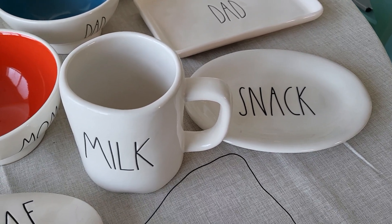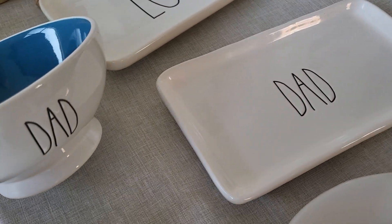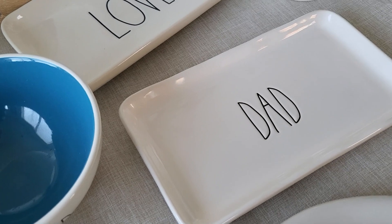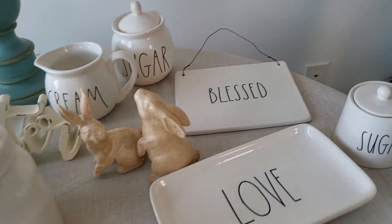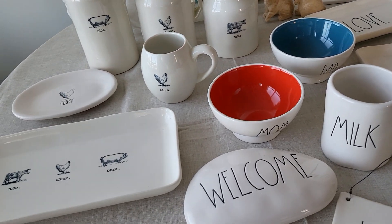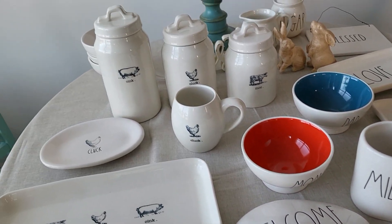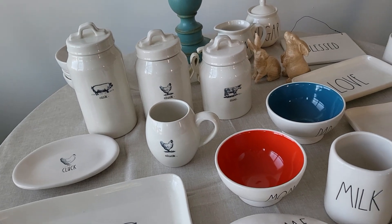She had this random milk piece, and I'm assuming it went with cookies — I'm assuming there was a dish that said 'cookies.' I don't know if I should pair those as milk and snack or sell them separately in case someone needs to replace a milk. She also had the 'dad' bowl — perfect for Father's Day — with a blue interior, and the 'mom' bowl with a reddish-orange interior. Then the 'love' piece, another sugar and creamer, a regular sugar and creamer, and a 'blessed' sign.